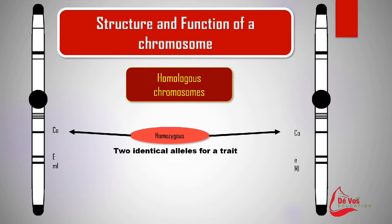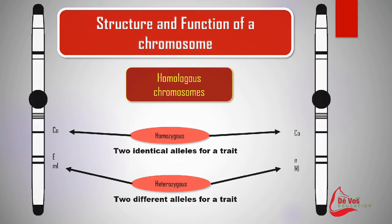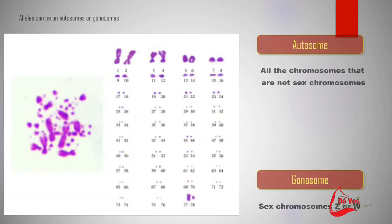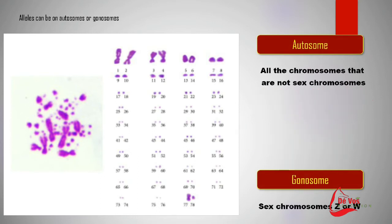If the genes are identical, they are homozygous. If they are different to one another, they are heterozygous. And if there is only one copy of the gene, it is hemizygous. In humans, the X and Y chromosomes determine biological sex, but in birds, including chickens, it's the Z and W chromosomes that determines the sex.